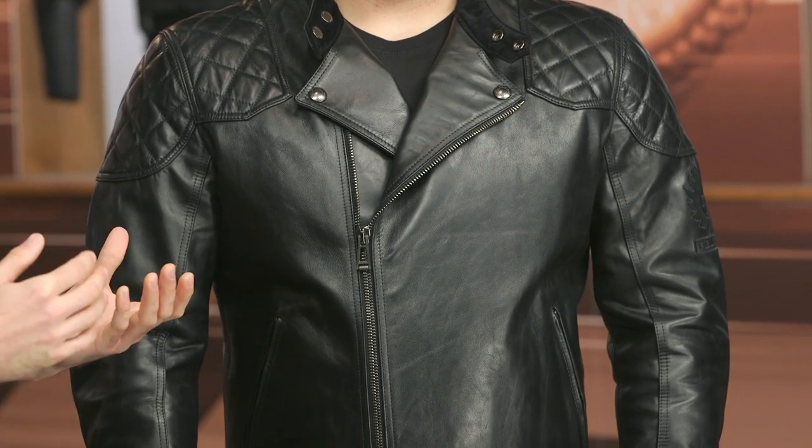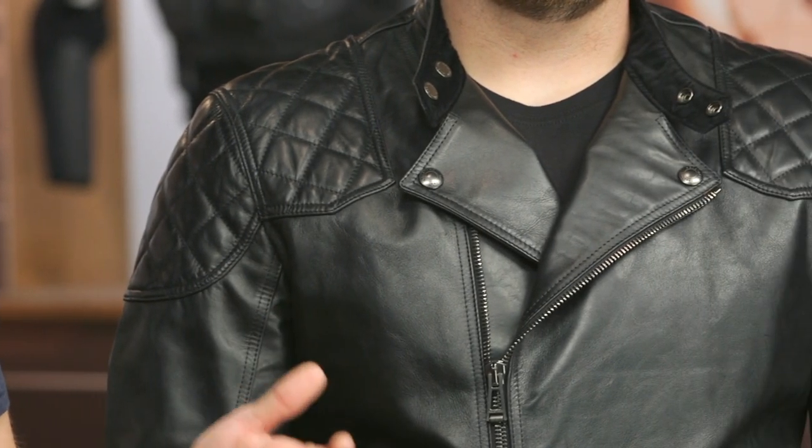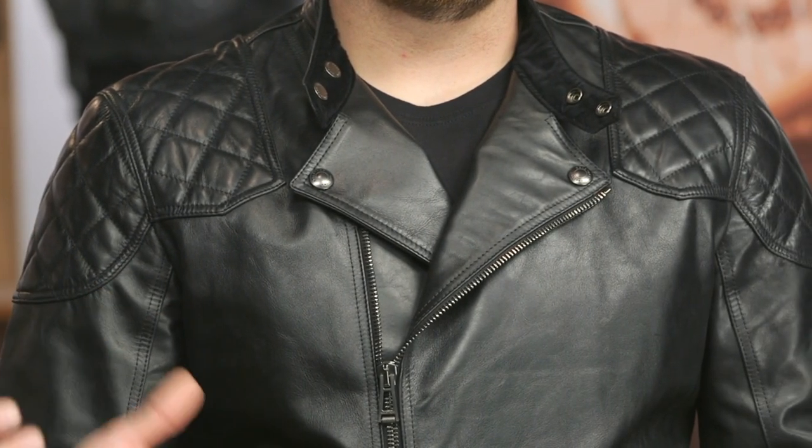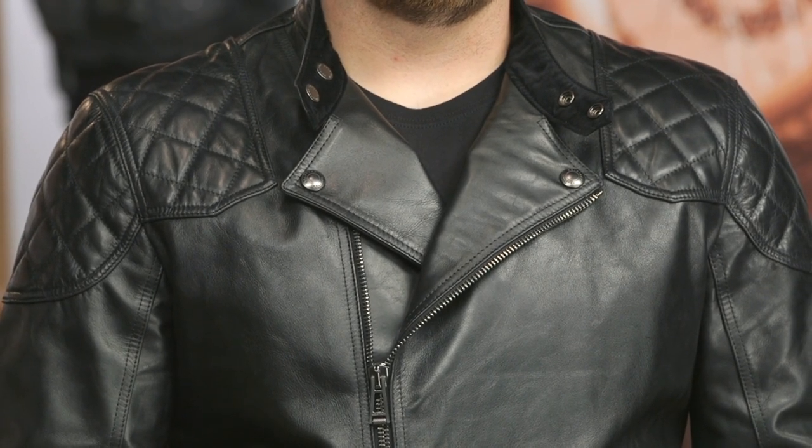As you ride in this jacket it's going to become more form-fitting, distress very nicely, and it is certainly built to last quite a long time. But I do have to note the elephant in the room — it's $1,650. That is a bit steep for my personal preference. Is it too expensive for you? That is certainly up to you to decide. It is definitely premium.